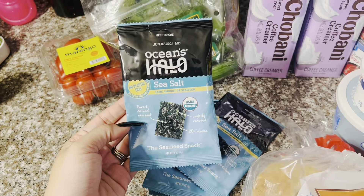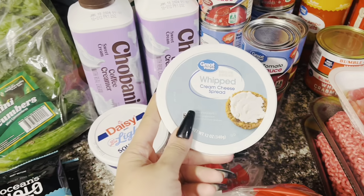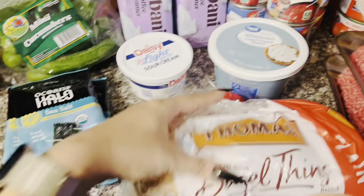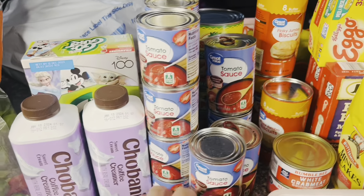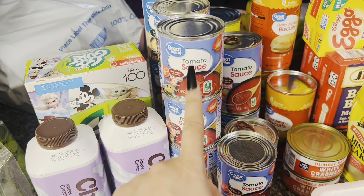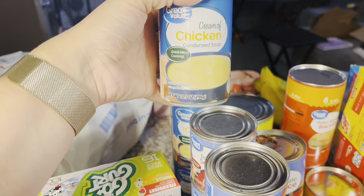I got four of those seaweed snacks, two of my Holy Grail coffee creamers — the Chobani sweet cream — two of those. And then I got a big pack of the Disney 100 Go-Gurts in the strawberry and vanilla flavor. I've got some light sour cream, some whipped cream cheese spread for our bagels, and I got some bagel thins. Four canned goods: ten cans of the little tomato sauces, and then four cans of cream of chicken.